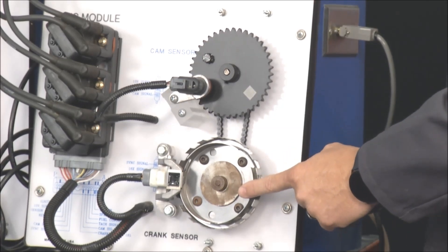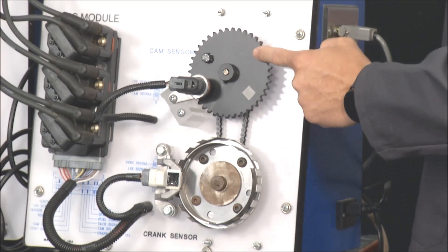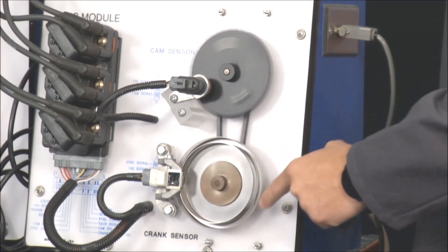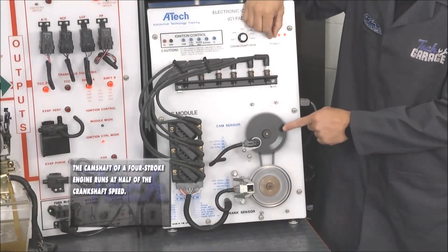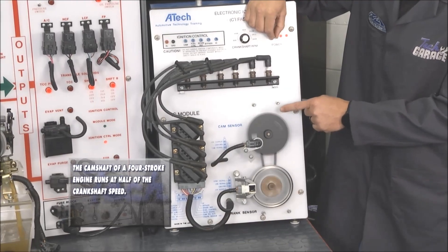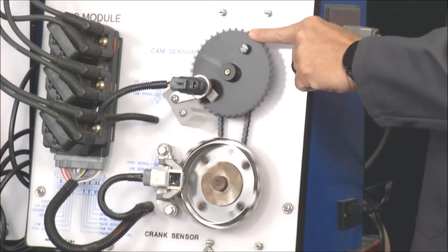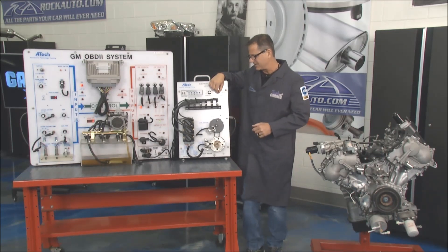Down here you have the crank position sensor, and up here is the cam position sensor. You have a mechanical link with the timing chain that's going to run it. My crankshaft's down there reading what's going on, but more importantly my cam sensor knows what cylinder is where and what valve is where by all these little indentations and teeth. It can be a hall effect or it could be a magnetic sensor.